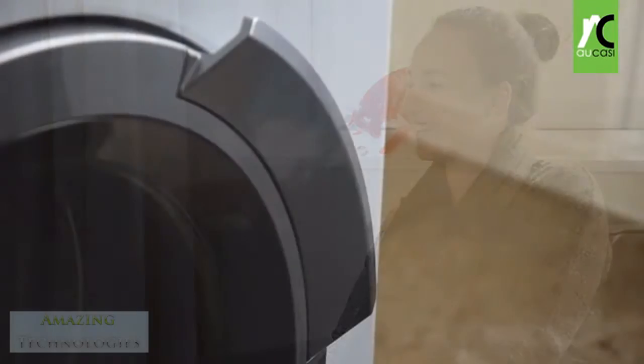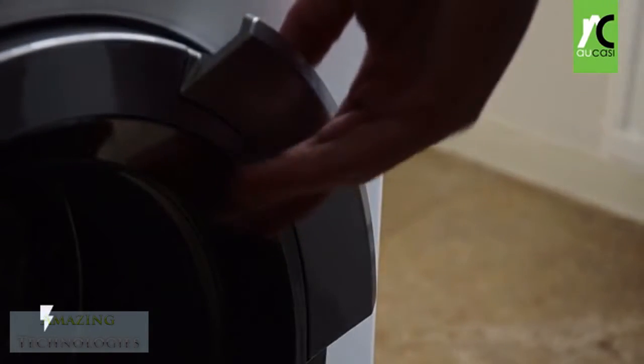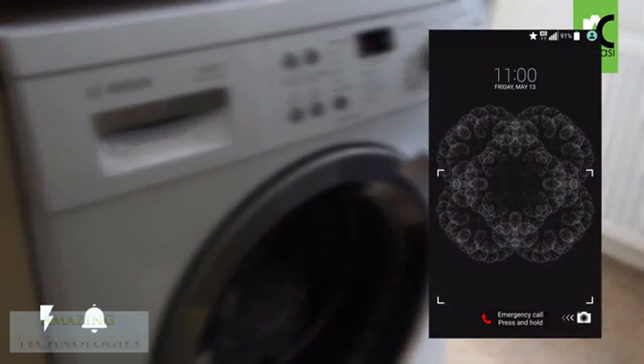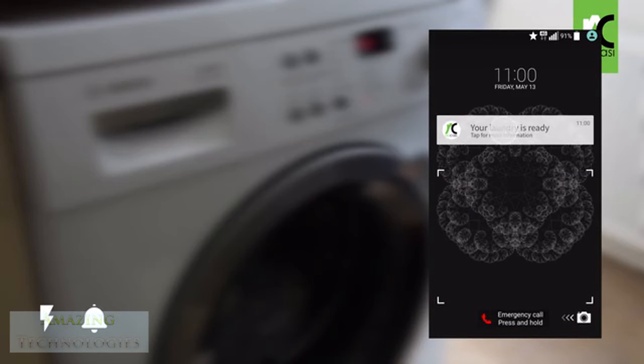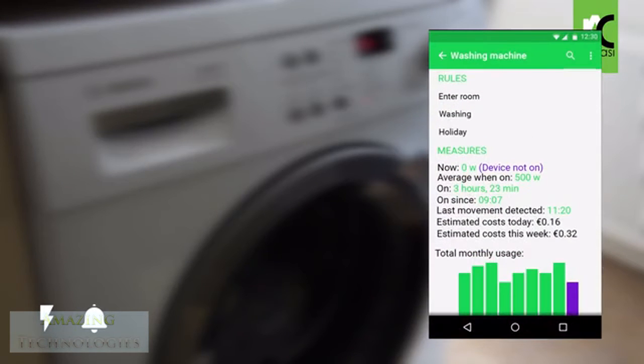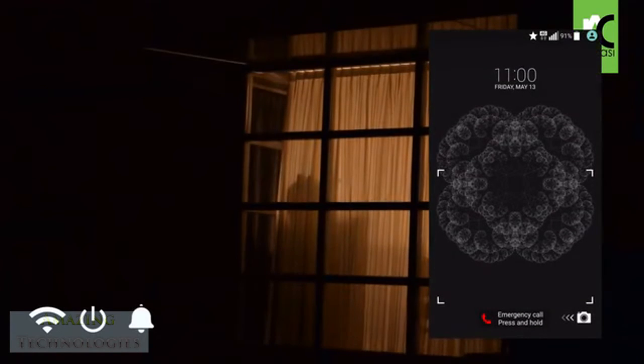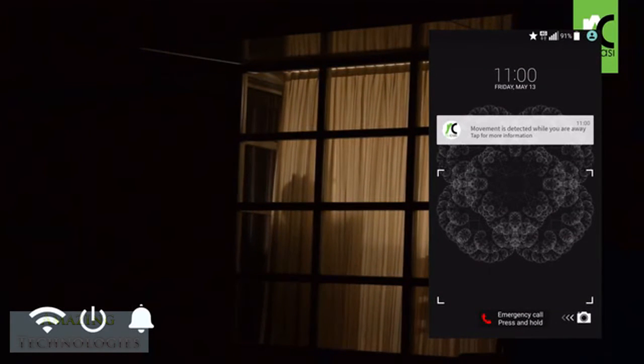Ocasi also contains a current sensor, which is able to measure the power consumption of a connected device and notify you when your laundry is done, or give you insights into energy consumption. And because Ocasi includes Wi-Fi, it can automatically turn on your lights when you're not home and the sun sets to prevent burglary, and even send you a notification when someone is entering your home.